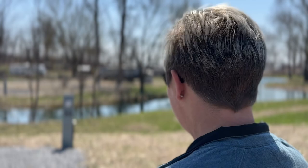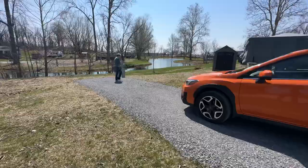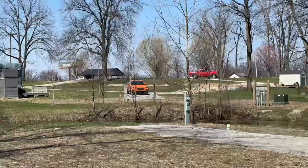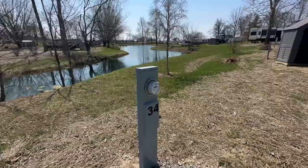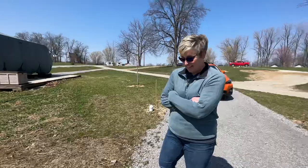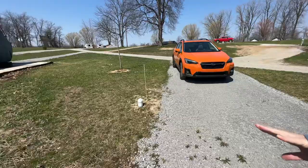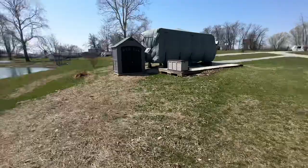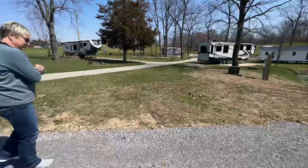Can you believe this honey? This is going to be our site this summer! What a gorgeous view on this little pond. You can't beat brand new electrical boxes — they've worked really hard. Kevin's put a ton of work in with the electricity. The slide-out will be on this side, so when you're sitting at the dinette, this is what you're going to be looking at. This will be your patio side.